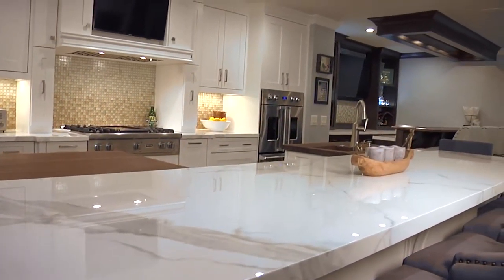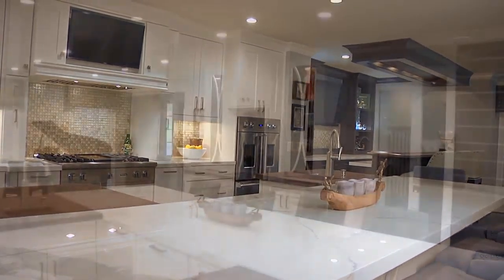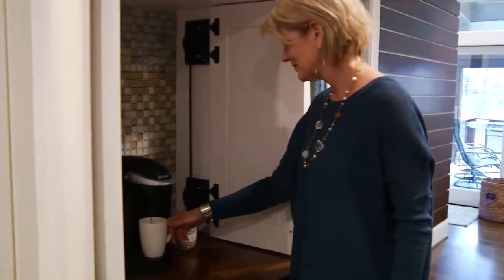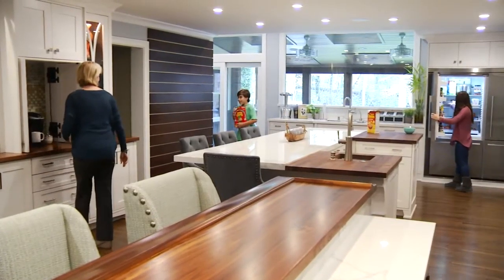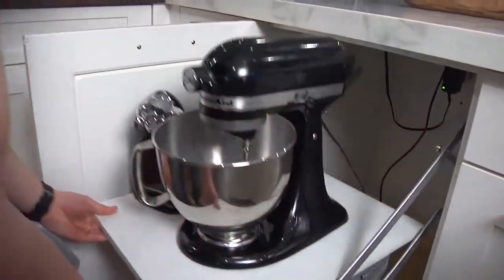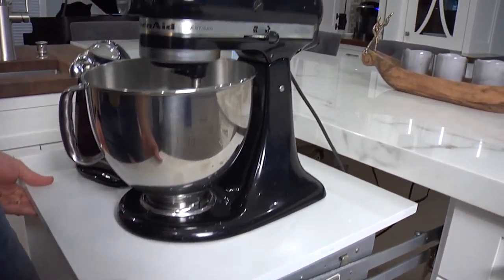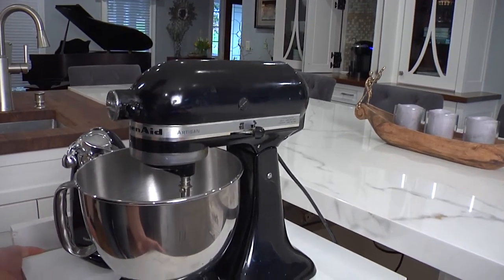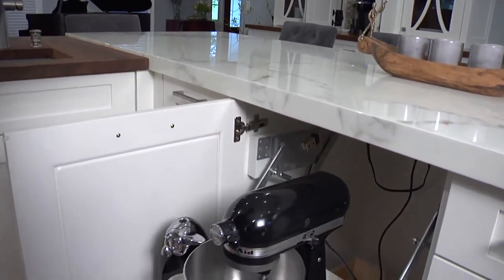I really wanted an open floor plan, lots of movement, an area that I can use for coffee, that they can get to at the kitchen for breakfast, snack in the afternoon. Another really awesome feature — right below the countertop — I just pull out my mixer, boom, there it is, piece of cake.